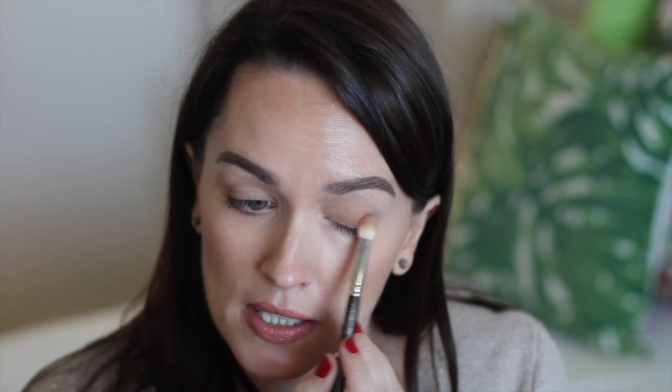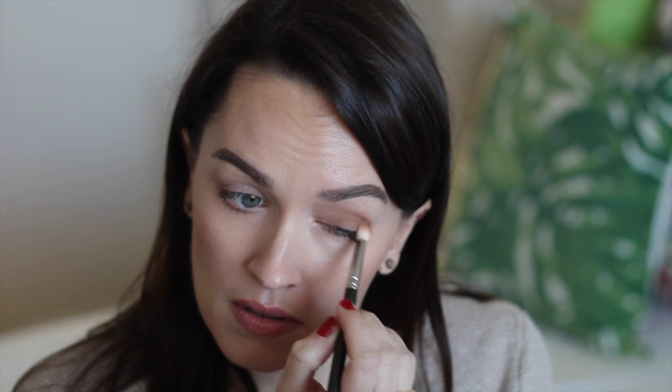I'm going to start by taking the camel colour and washing it all over the lid. This is a really beautiful, neutral, everyday eyeshadow and I've actually been wearing it a lot just by itself because I think it's really flattering and gives the eyes a little lift without being overly noticeable. Julia mentioned it's coming up a little warm on camera, but in real life it's far more neutral, so don't let that deter you.